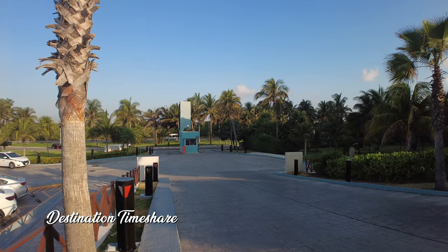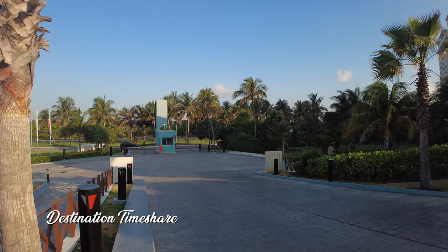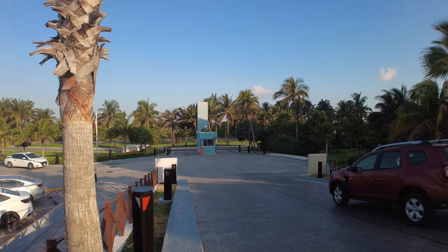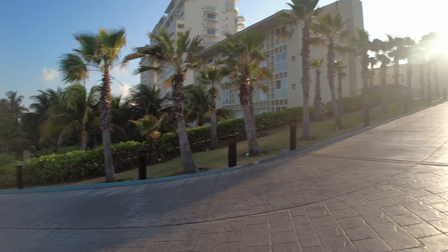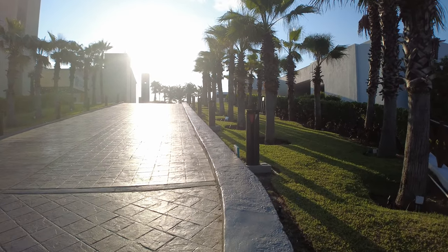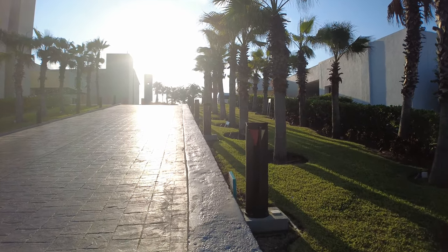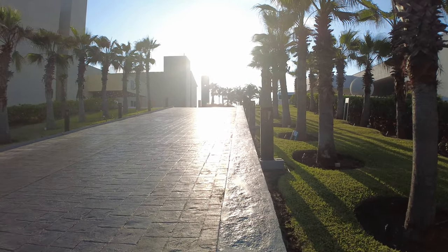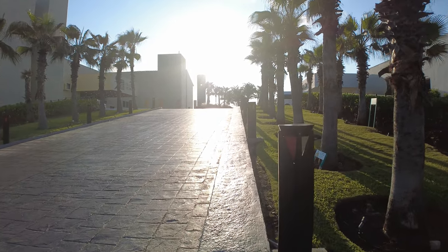Here we are just inside the main entrance to the Westin Resort and Spa Cancun. That's the security gate down there where you enter off the main road that runs through the hotel zone in Cancun. Coming in, you go up this hill — we're here early in the morning with a bright rising sun. On the right you'll have the Westin, and on the left is the Club Regina Rain Tree property.